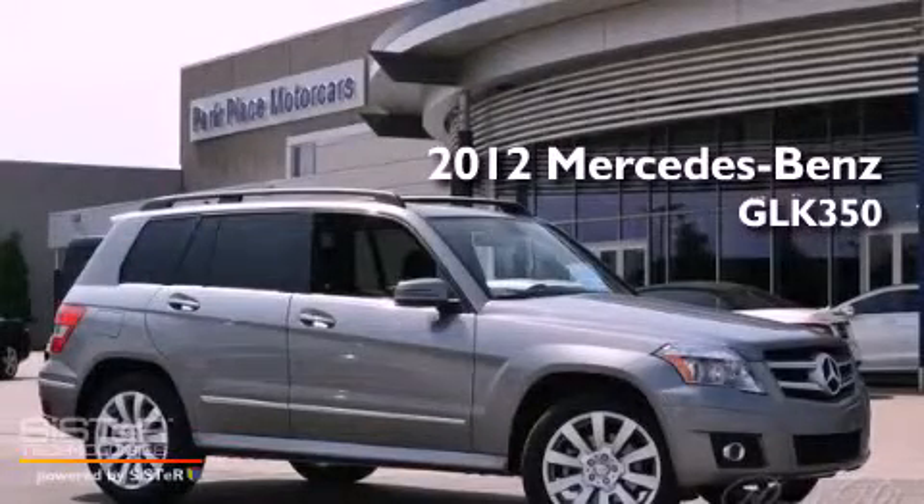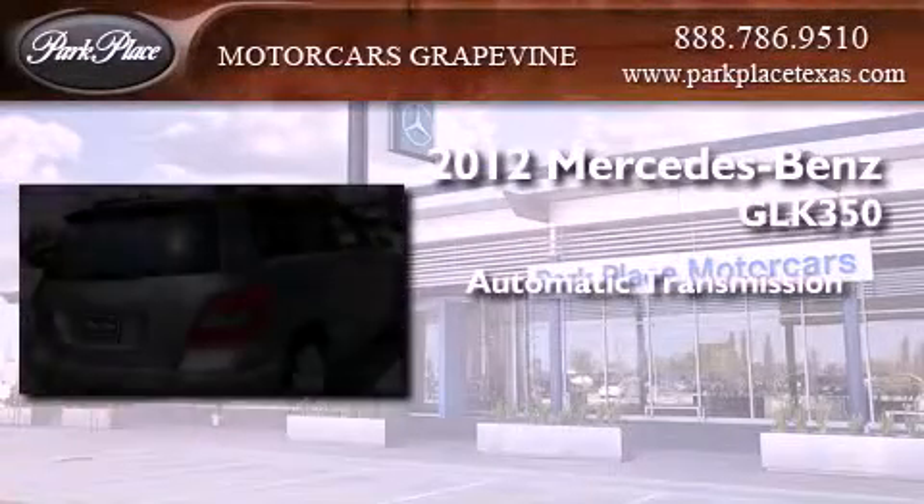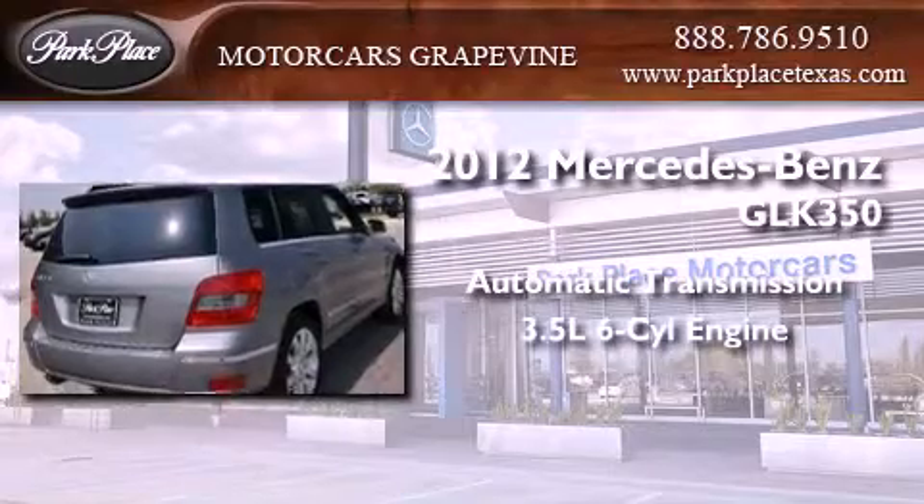This is a brand new 2012 Mercedes-Benz GLK 350. This crossover has an automatic transmission and a 3.5 liter V6.